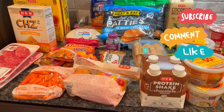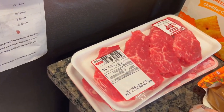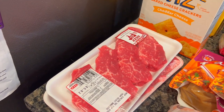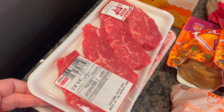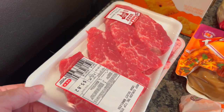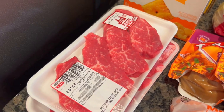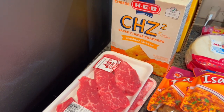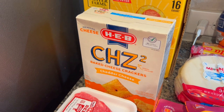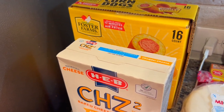Down here I got these beef sirloin tri-tip steaks to make some fajitas - I'm doing chicken and beef fajitas over the weekend. These are on sale this week, $6.99 a pound - not a great sale price but not terrible - $5.82 and $6.96 for those two packs. I got these cheese squared crackers - they are Jensen's favorite - for $2.48.